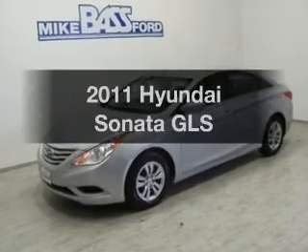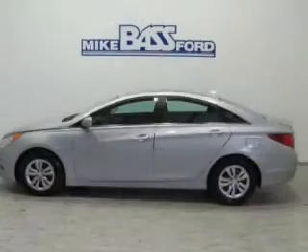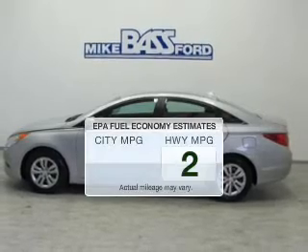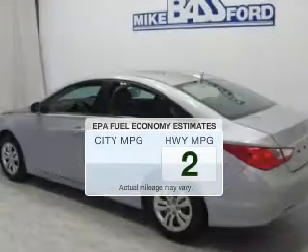Get noticed in this 2011 Hyundai Sonata. If you're looking for a first-rate auto, this one could be yours today. Save your money — make fewer trips to the gas station to fill your gas tank when driving this fuel-efficient vehicle.